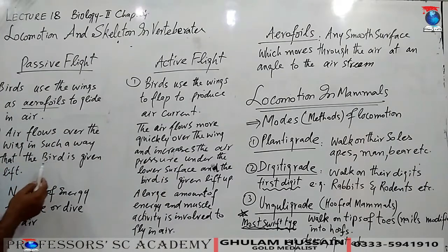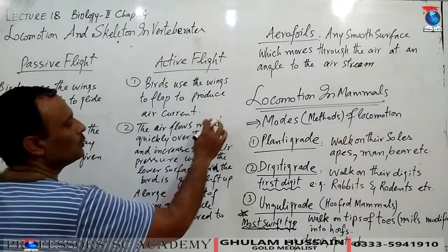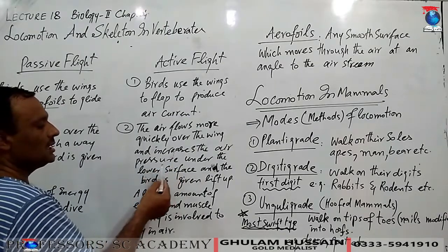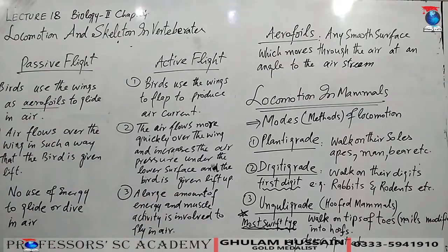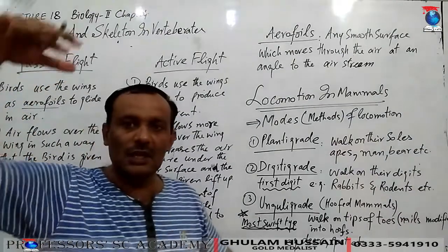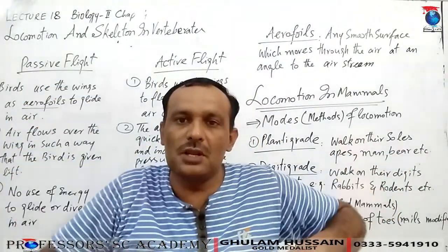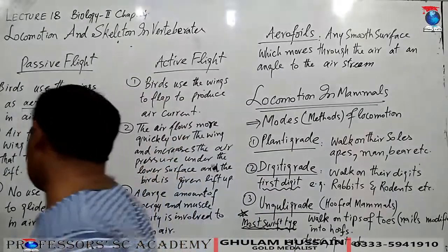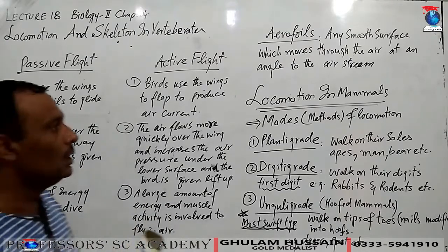Air flows over the wings in such a way that the bird is given lift. In active flight, air flows more quickly over the wing and increases the air pressure under the lower surface, and the bird is given a lift upward. When a bird needs to dive from a height, it folds its wings and aligns them parallel to the air stream, so it dives very speedily toward its prey. A large amount of energy and muscle activity is involved to fly in air.